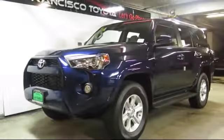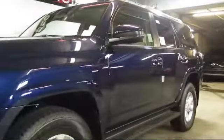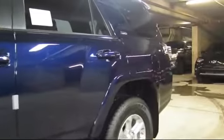At San Francisco Toyota, we have a friendly and accommodating staff eager to assist you in purchasing your new Toyota. Our trained professionals ensure that all your questions are answered, and we have flexible financing opportunities to suit you.